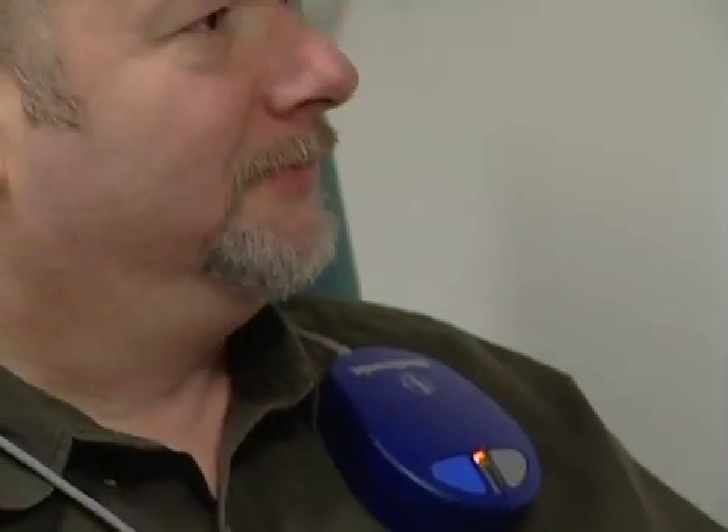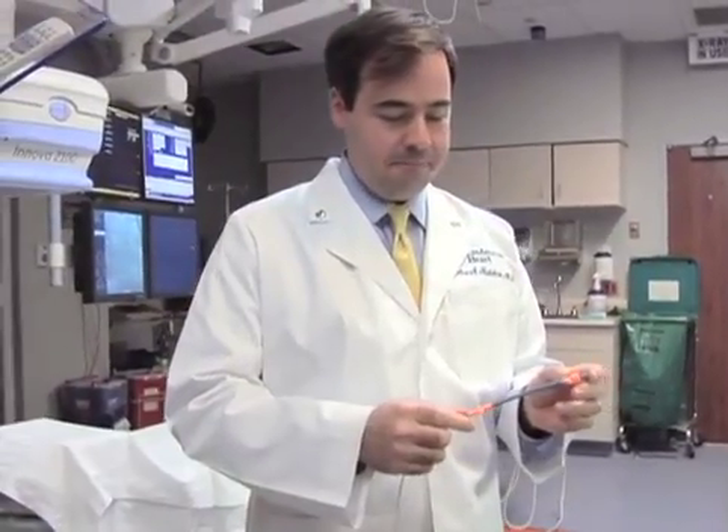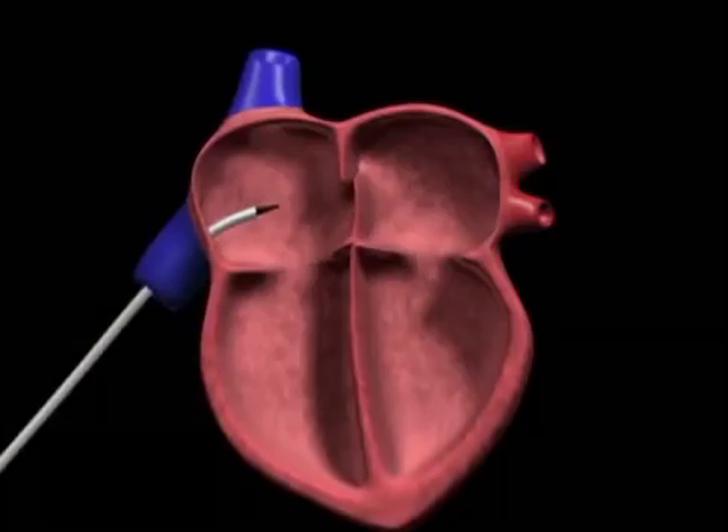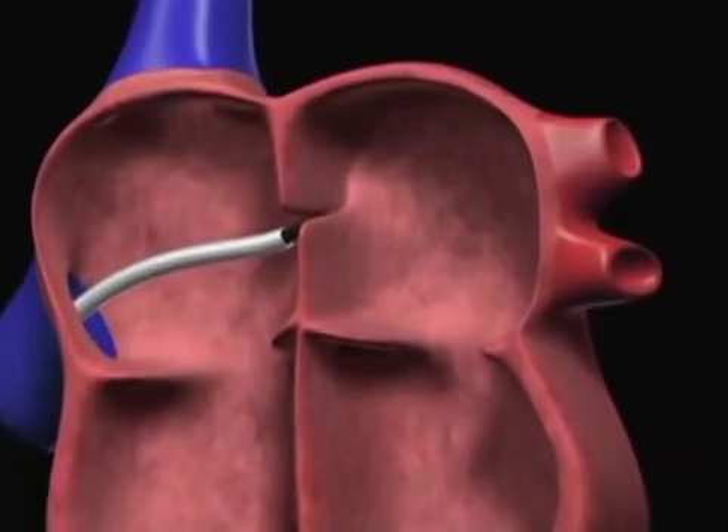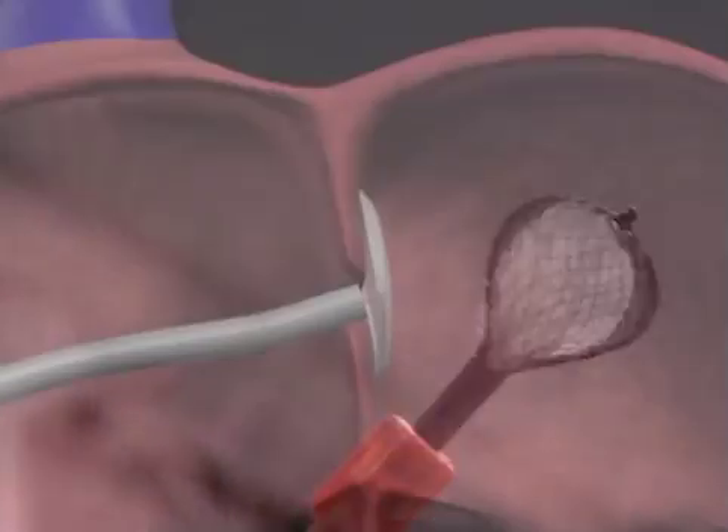There's been an option to close these holes in the cath lab minimally invasively with a long tube that can go up into the right side of the heart. It can go across the hole, and then we have a device — it's a plug-like device.